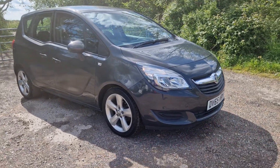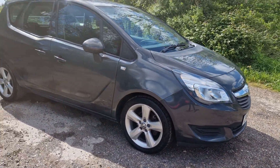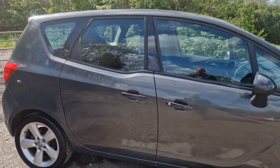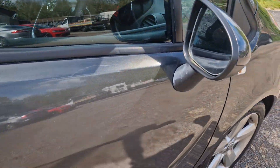Hi, thanks for watching the video of this nice little Meriva. It's only done 50,000 miles, nice little car, nice and practical. It's ULEZ compliant, got a nice bit of aircon in it.